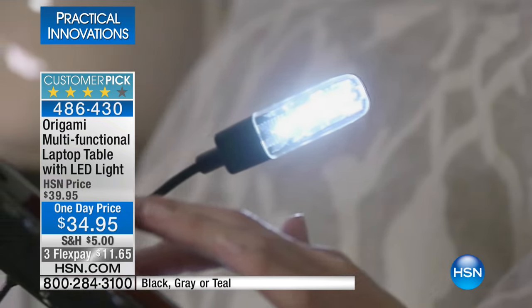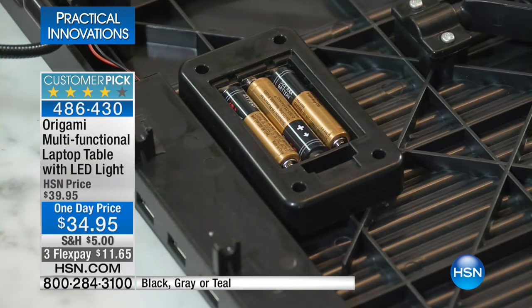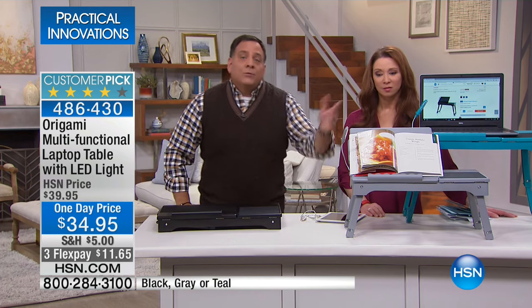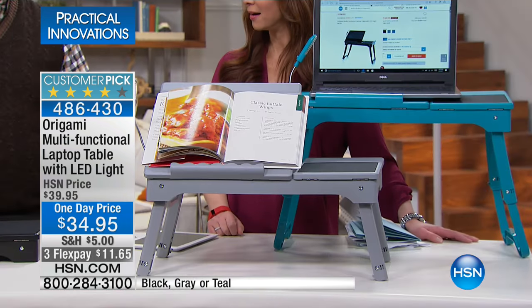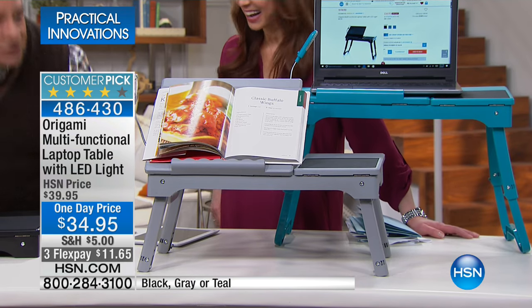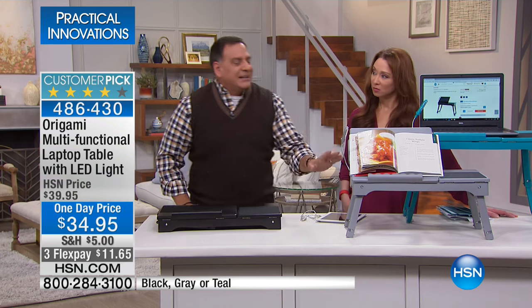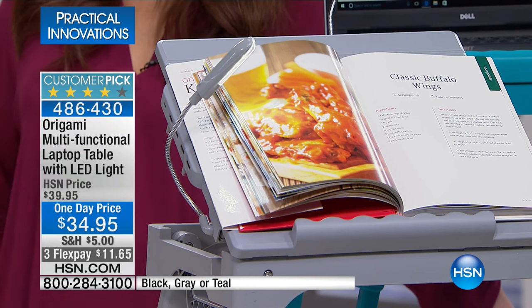My wife has an e-reader, so she likes to lay in bed and read using this. There's where the batteries go for that light, by the way. If you want to use it for your recipe books — I didn't think of that. Yeah, put it on your counter. If you've got a book flat on the counter, you're bending over trying to read it. This way, you're bringing the book up to you, and you've got that built-in light right there if there's not enough light in the room.